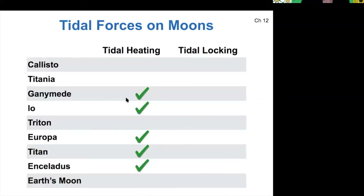There is tidal heating on lots of these worlds — Ganymede, Io, Europa, and Titan all experience tidal heating, and so does Enceladus, another moon of Saturn. A lot of these are also tidally locked, meaning that the same face always faces the planet, or they're in resonances with each other. It's pretty interesting that there are a lot of orbital patterns that these outer worlds get stuck in. Enceladus is the last of our moons that experiences tidal heating that we'll discuss.